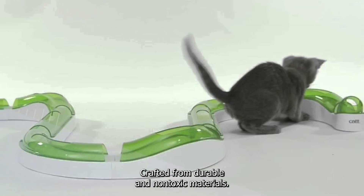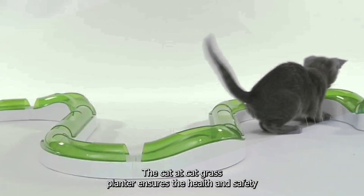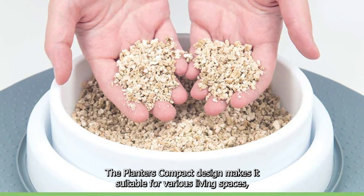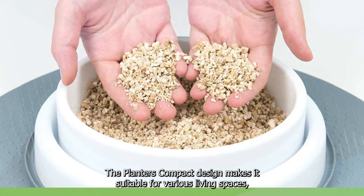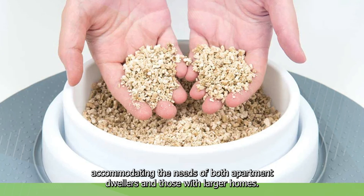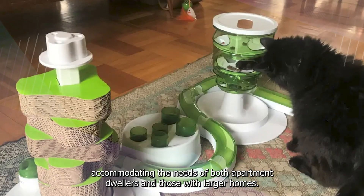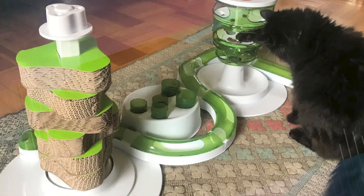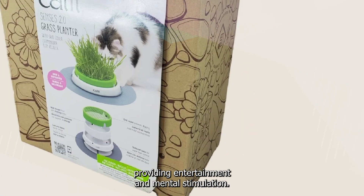Crafted from durable and non-toxic materials, the Catit Cat Grass Planter ensures the health and safety of both cats and their owners. The planter's compact design makes it suitable for various living spaces, accommodating the needs of both apartment dwellers and those with larger homes. The size of the planter also encourages cats to interact with it, providing entertainment and mental stimulation.